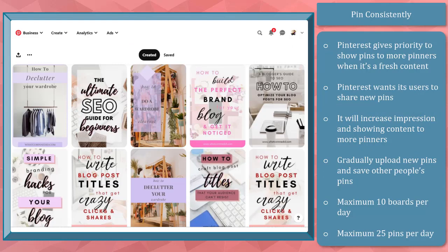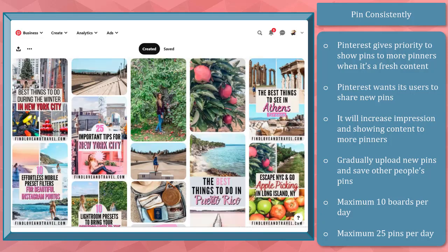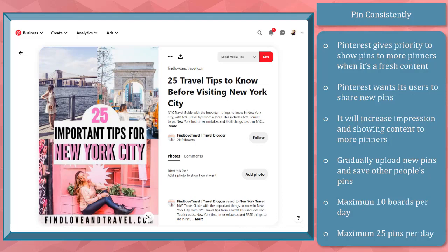Next, pin consistently. Pinterest gives priority to show pins to more pinners, especially when it's fresh content. Pinterest wants its users to share new pins to every user interested in the niche you are in. Once the algorithm notices that you keep on sharing quality pins to your viewers, it will increase your impressions, thus showing your content to more pinners.